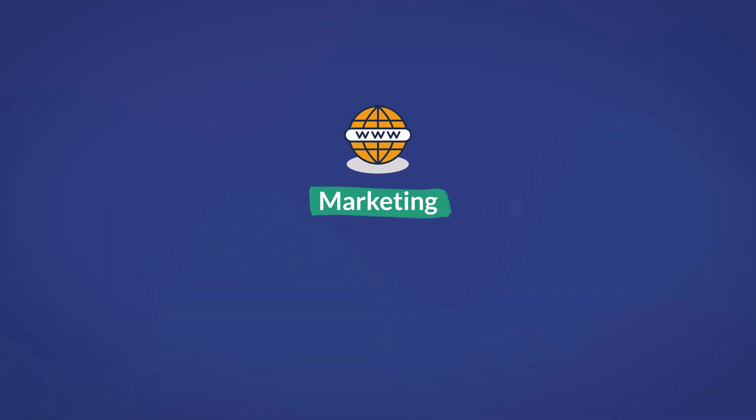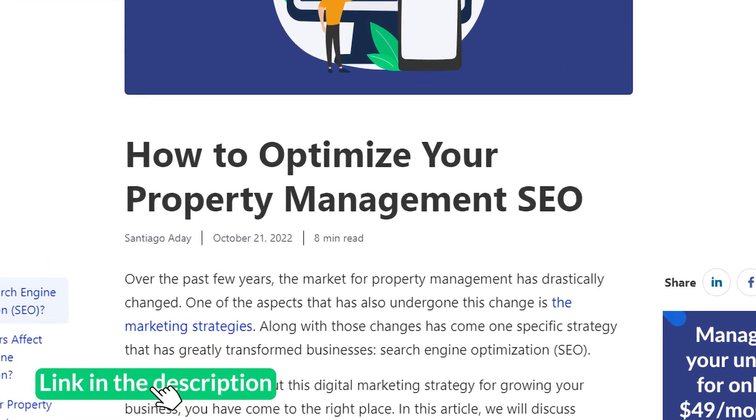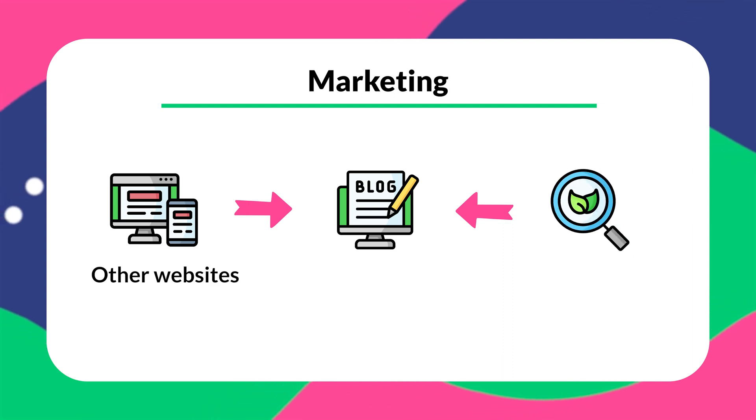Another clear benefit is marketing. Apart from the obvious marketing benefits that come with making a property management website, there are also other things pertaining to a website that you can do to increase traffic. One example of an effective method to attract more clients is to make SEO optimized blog posts about property management services to inform readers about information regarding the field as well as advertise your business. There are many ways that readers can end up on your blog posts, like coming from another website or finding it on a search engine. As you drive more traffic from the blog posts, you also increase the number of people that visit your website, thus increasing the chance for new clients.